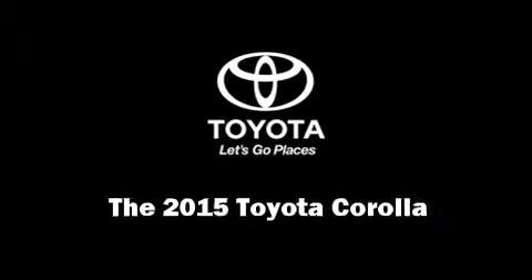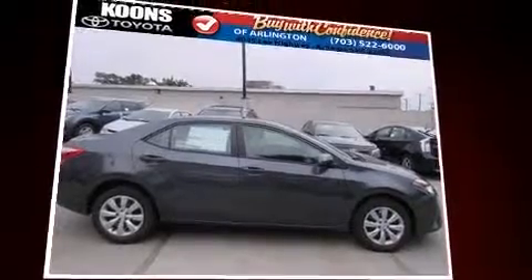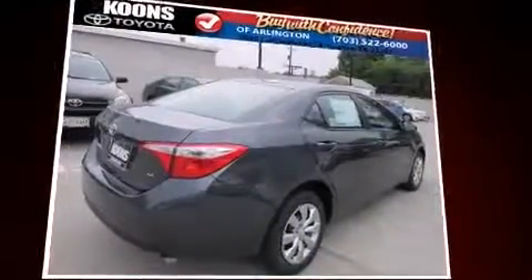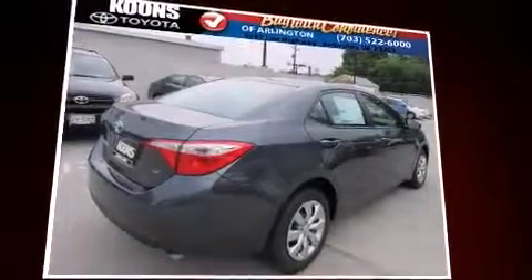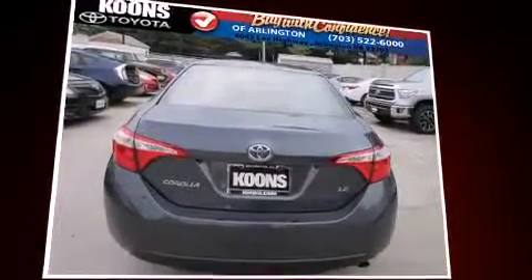The 2015 Toyota Corolla. This four-door, five-passenger sedan offers the features and options for which you've been searching. It features a front-wheel drive platform, an automatic transmission, and a 1.8-liter four-cylinder engine.